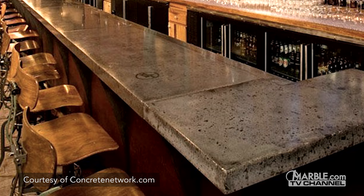For more information, please visit marble.com. For more videos, tune into tv.marble.com and don't forget to like us on Facebook at facebook.com/marble.com. Thanks for watching.